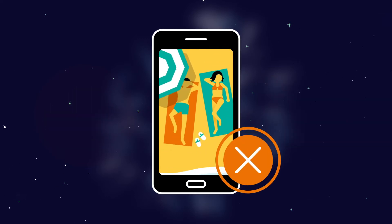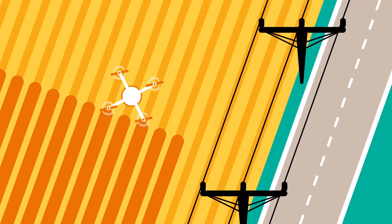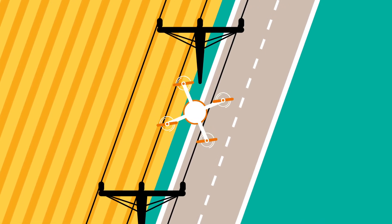Drones are no longer used just for taking cute beach pictures for your summer vacation. More and more often, they are employed in various industries for agricultural planning or for high voltage power line inspections, and more. This also adds to their growing numbers in the airspace.